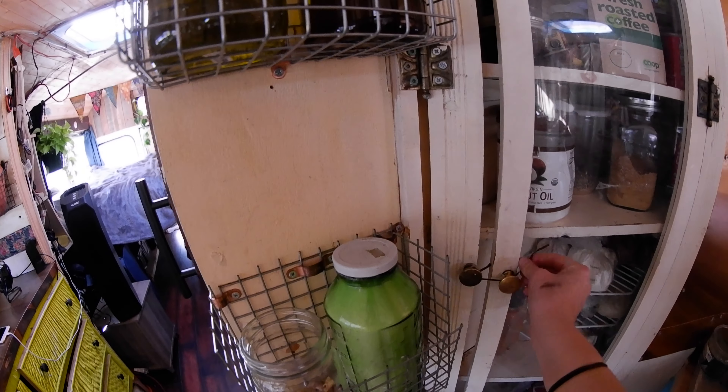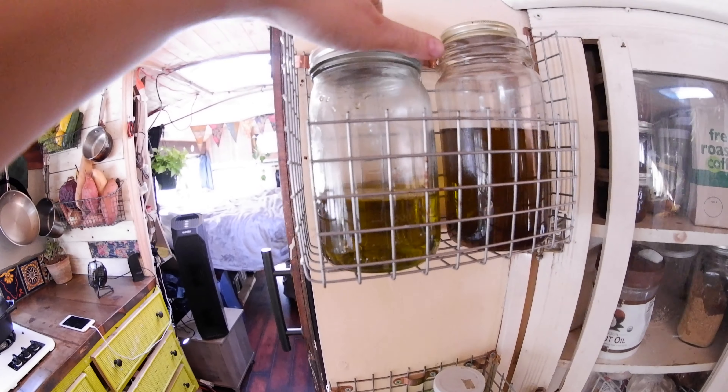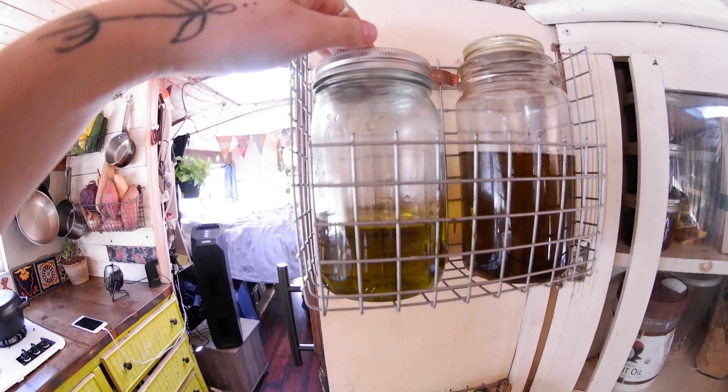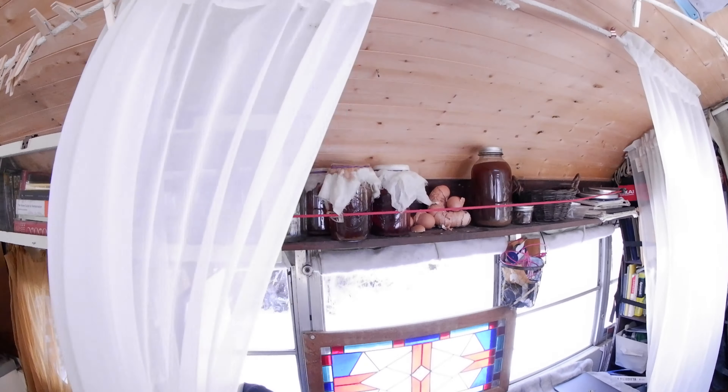We get all of our food in bulk to eliminate plastic waste, so even like our oil — we'll take this jar to the store and fill it up with their bulk oil there. We like to make a lot of stuff, so up here we have a bunch of kombuchas growing and extra jars.